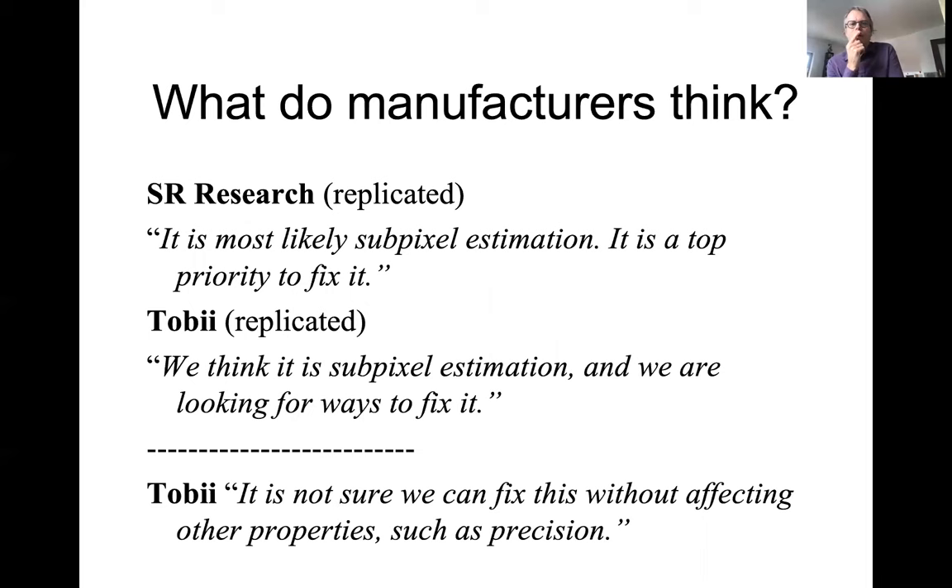Once I had these results, I talked with the manufacturers. SR Research built their own stepper box and replicated the amplitude errors. They said it's most likely sub-pixel estimation and they want to fix it. Tobii borrowed our stepper box, also identified it as a pixel estimation problem, and are looking for ways to fix it. Interestingly, Tobii also said they're not sure it can be fixed without affecting other properties such as position accuracy. I'm not even sure it can be fixed — I think the problem is really difficult.